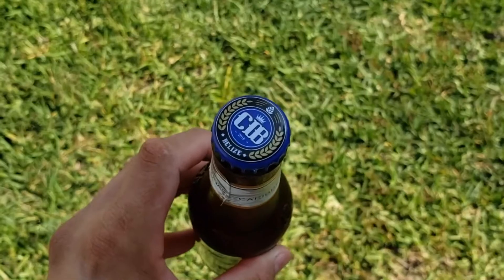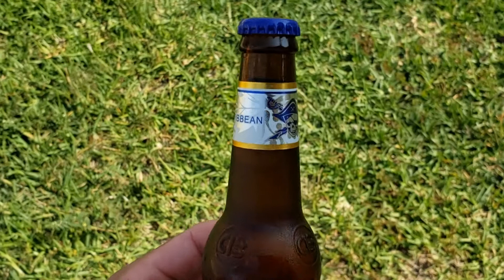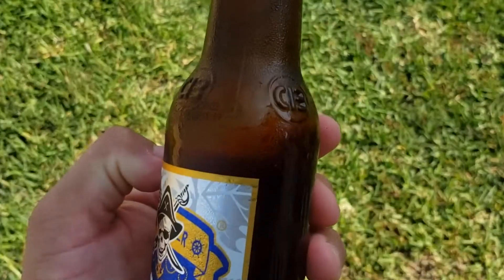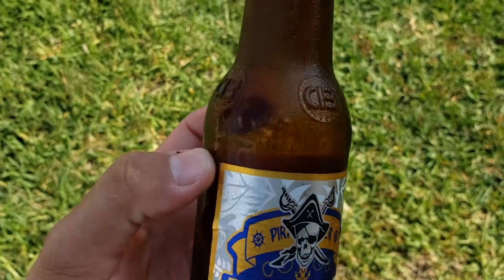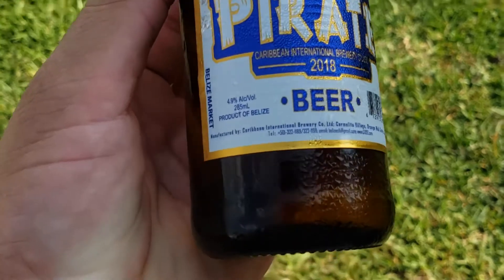Taking a closer look at the bottle, you can see this one here is a brown bottle. It has a blue cup, the CIB logo on top. We have the Caribbean International along the top of the neck. At the base of the neck, we can see the embossed logo on the bottle. And then down below, we can see the blue pirate bear logo there.